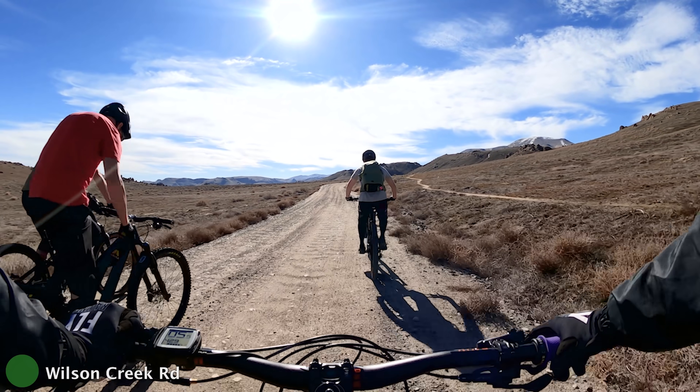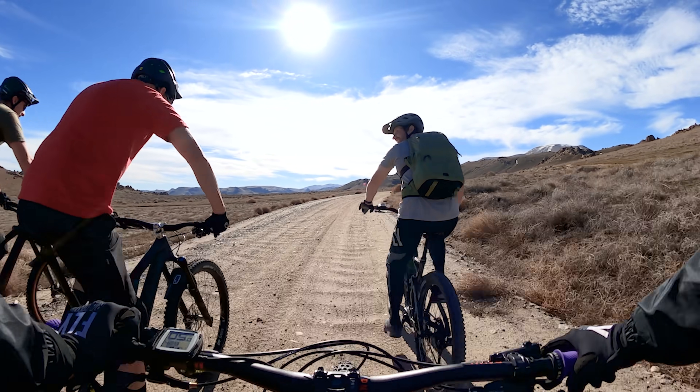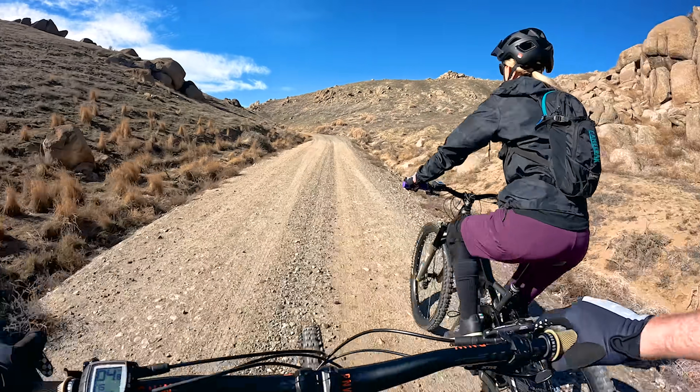The climb up the road takes on average about 20 to 30 minutes on a normal bike, and it varies between a 2 to 12 percent grade. We had the company of our two friends Kevin and Chad on the first part of the climb, and it was really nice to catch up with them. It felt so good to be back outside, and I couldn't wait to get to the top of the trail.